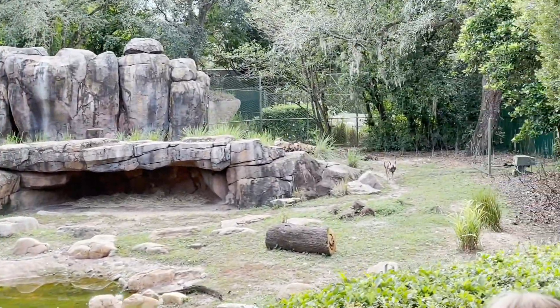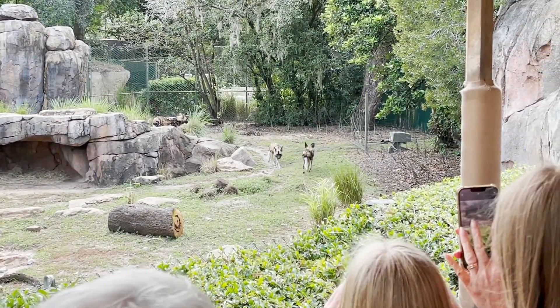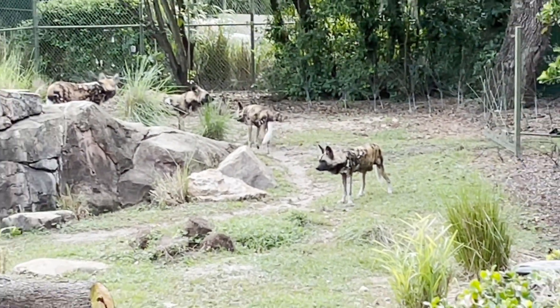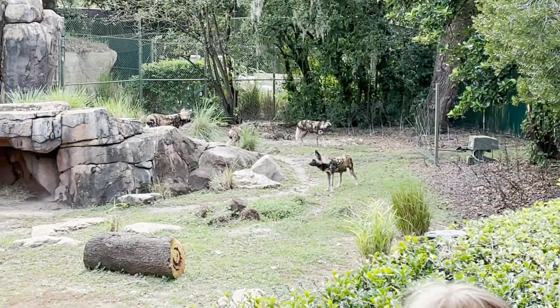These are painted dogs. Most of you have probably never even heard of them because they're critically endangered. Painted dog packs are led by a dominant male and a dominant female, who are also the pack's lead breeding pair.